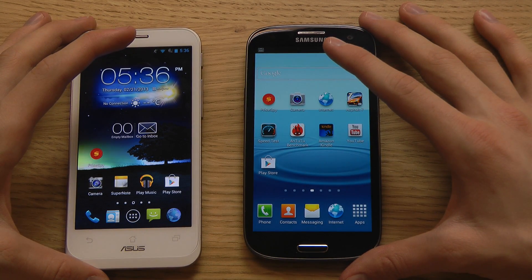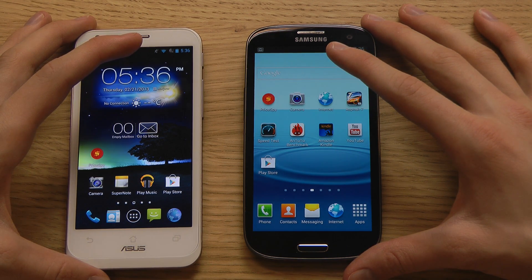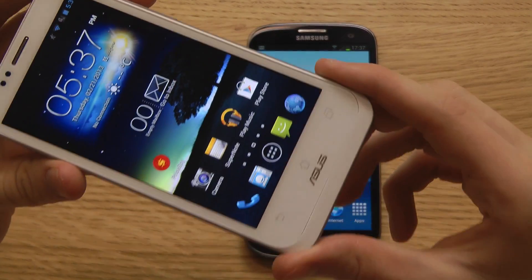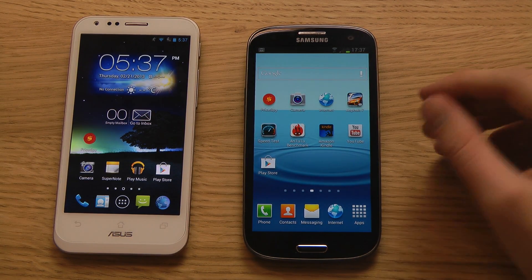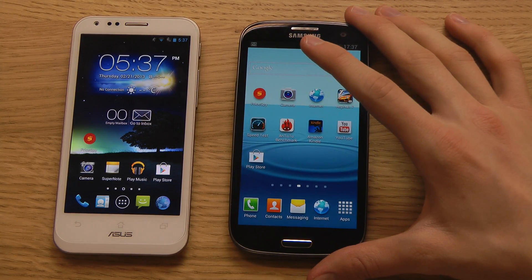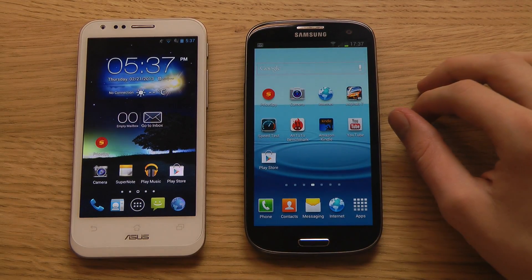The PadFone 2 is only available in black and white, while the Galaxy S3 comes in pebble blue, white, brown, red, black, and gray. On battery, the PadFone 2 has a 2,200mAh battery versus 2,140mAh on the Galaxy S3 — so about 60mAh more on the PadFone 2.